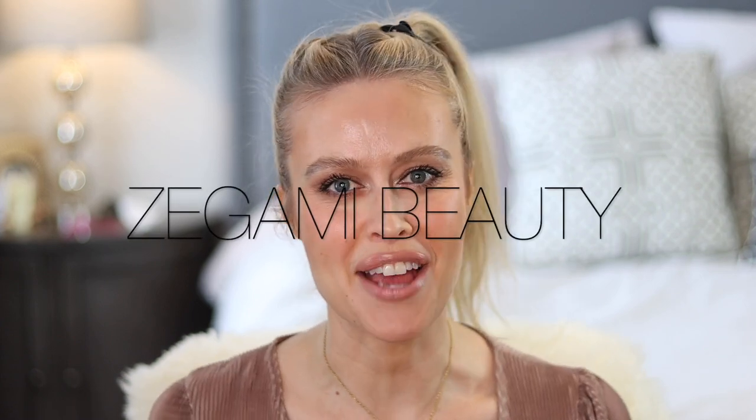Hi guys, welcome back to my channel. It's been quite a while. I took a little bit of an unintentional break from YouTube. It started off as needing to get some stuff done — taxes, pharmacy license renewed, credits — and then that turned into a month and a half hiatus. I'm definitely going to do a video letting you guys know where I've been, but I'm glad to be filming again.